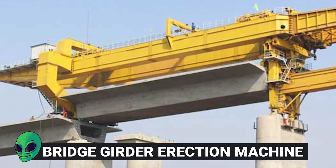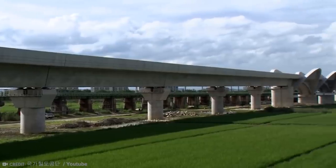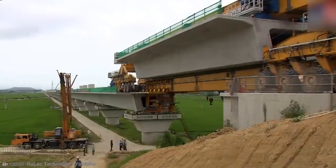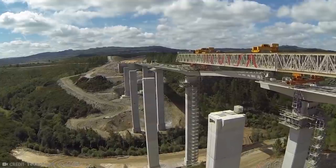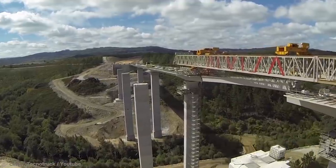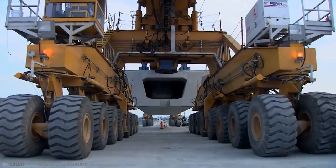Number 12: Bridge Girder Erection Machine. Have you ever wondered how they get the top parts of a terrain bridge set up on the columns? You could use a crane, but then you would have to set up the crane in the terrain below, which may have water, forest, or other challenges. Alternatively, you could make use of the SLJ900, which is a truly incredible machine.